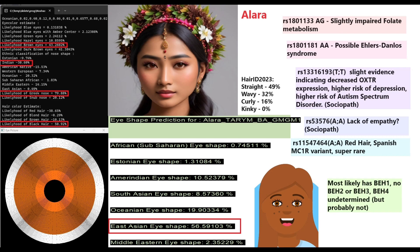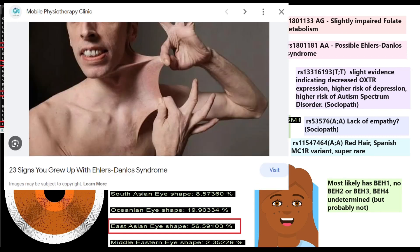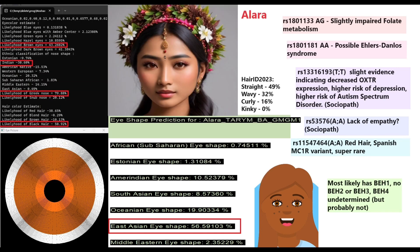She has one genotype causing slightly impaired folate metabolism and another making Ehlers-Danlos syndrome possible — shown on screen. In OXTR she has one genotype decreasing oxytocin receptor expression, labeled 'sociopath gene,' and a second OXTR genotype also causing lower expression labeled 'lack of empathy.' She definitely carries the sociopath gene.